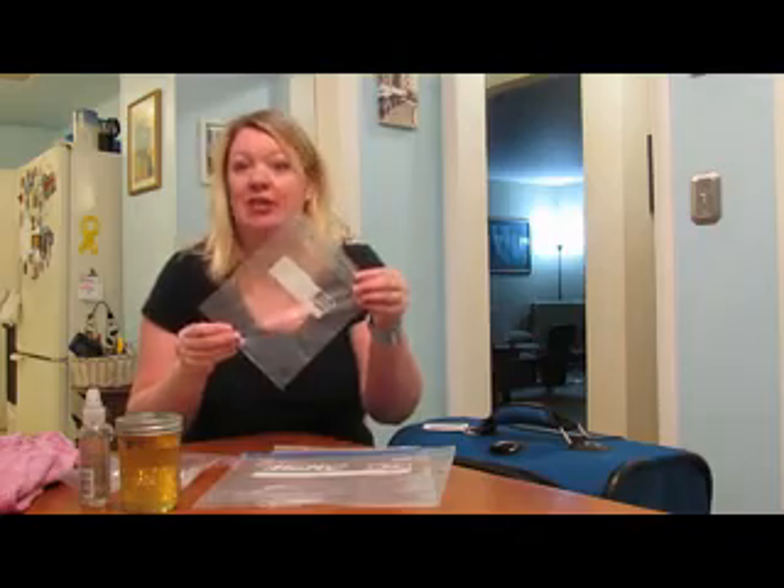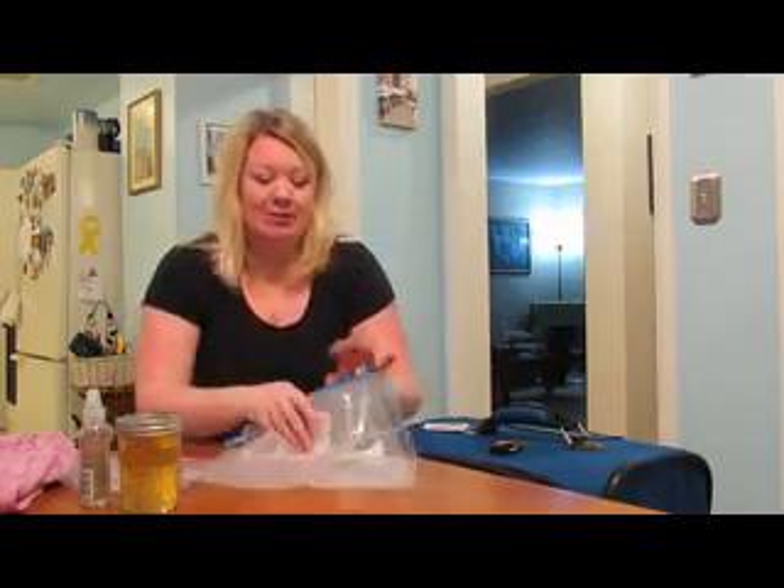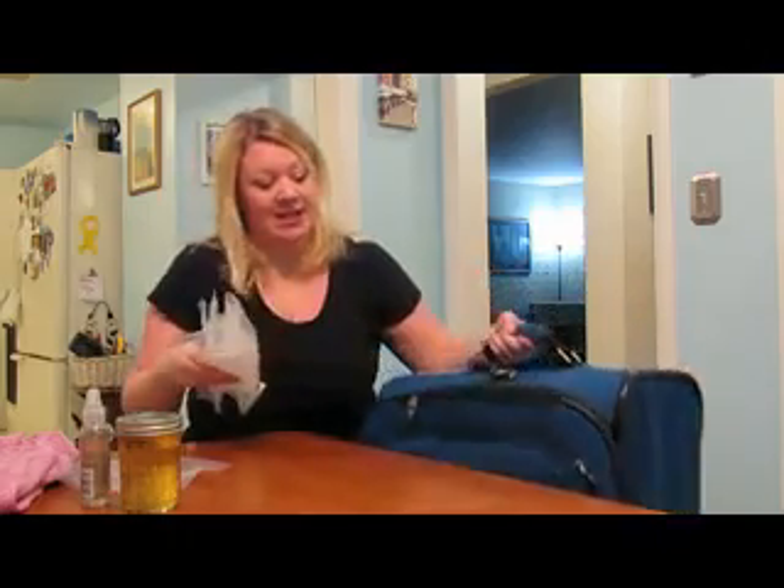I pack a couple of the quart size bags — this is also the size you need when you do a carry-on bag; this is what you're limited to. And then I pack several of the gallon size bags. I simply slide them in the side of my suitcase and they're there when I arrive, and they don't take up a lot of room.